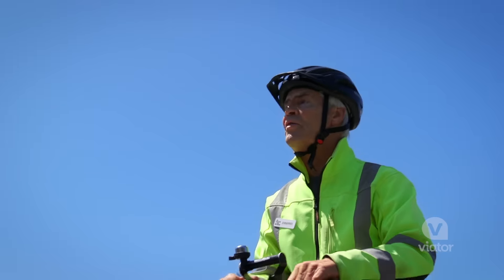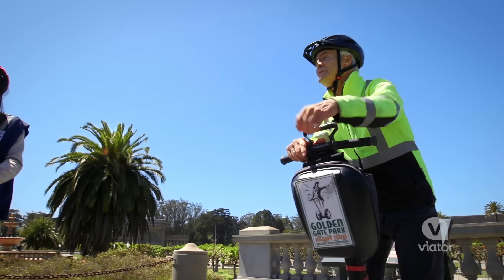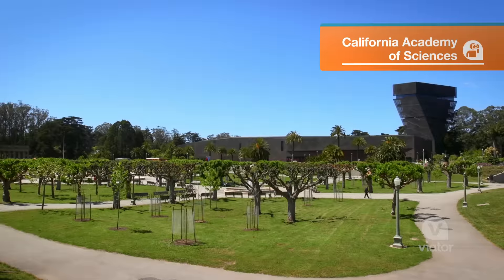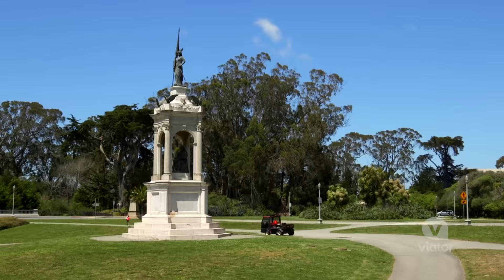This area was called the Outside Lands by the people that used to own San Francisco back in the day. We're here at the Academy of Arts and Sciences, and there are so many different trees, buildings, and statues around — we're getting a little briefing of what this park is all about.